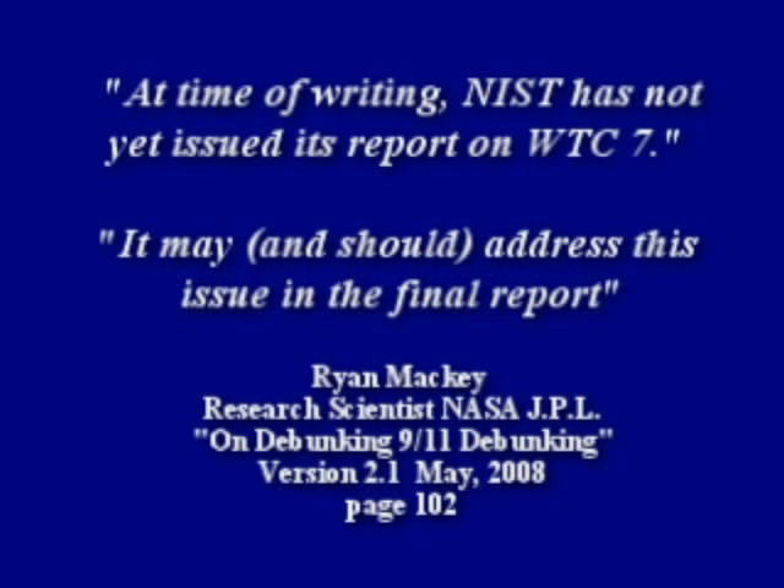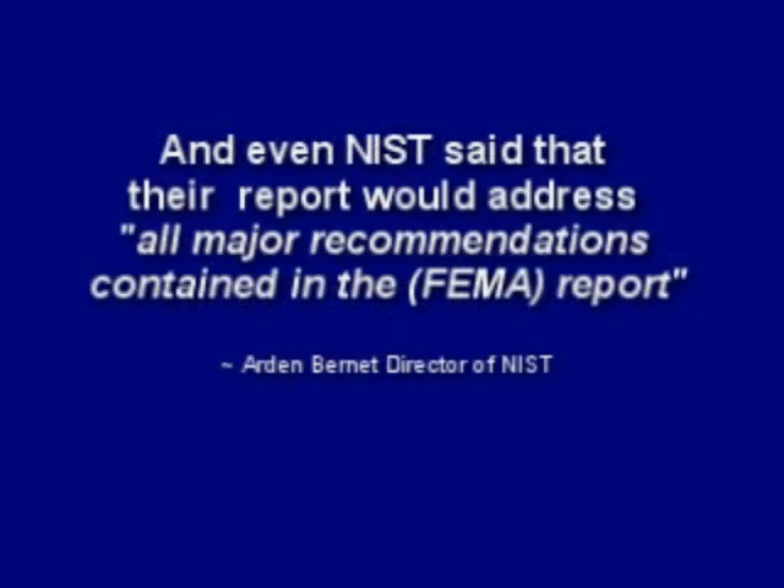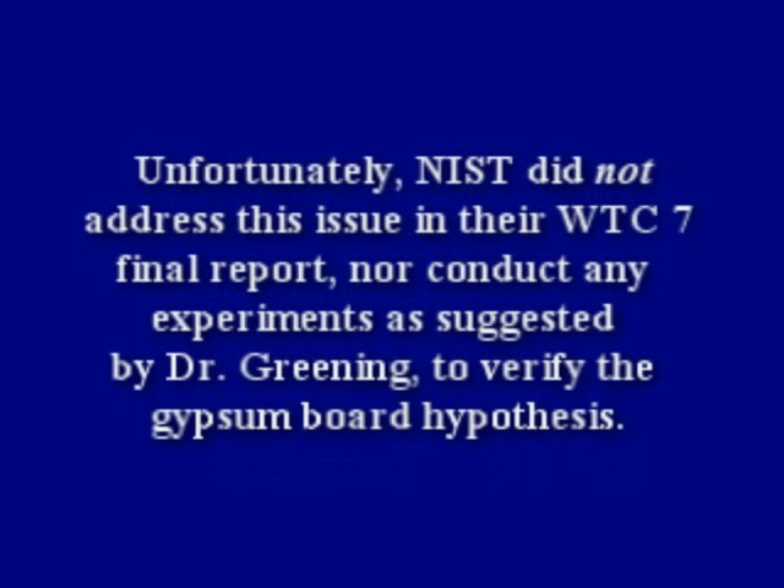Ryan Mackey wrote that NIST had not yet issued its report on WTC 7 at the time of writing, and that it may and should address this issue in the final report. Even NIST said that their report would address all major recommendations contained in the FEMA report. Unfortunately, NIST did not address this issue in their WTC 7 final report, nor conduct any experiments as suggested by Dr. Greening to verify the gypsum board hypothesis.